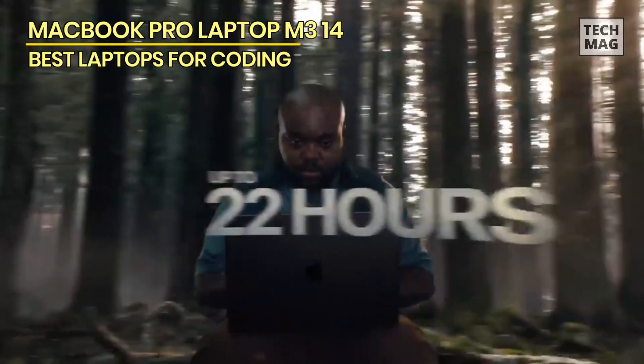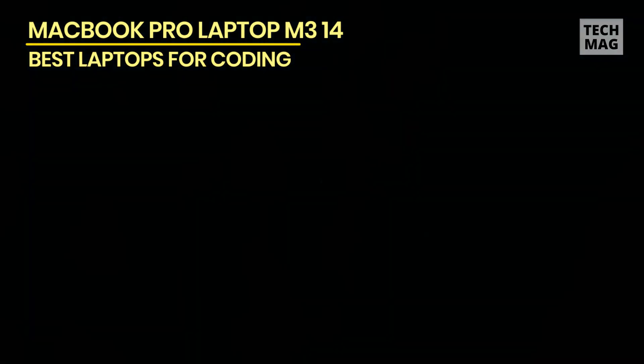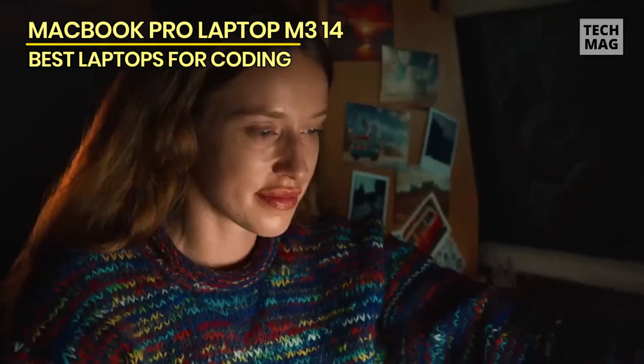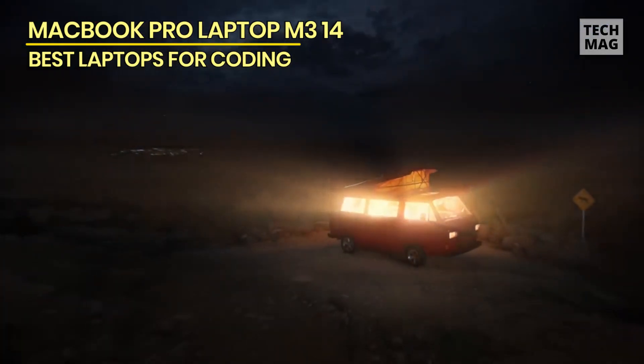It's still nowhere near budget-friendly, but this model is thousands less than the top-tier 16-inch MacBook Pro with M3 Max and nearly as powerful as last year's M2 Max equipped model. That's a ton of power and performance for the price, making it a compelling choice for both professional and amateur creatives.